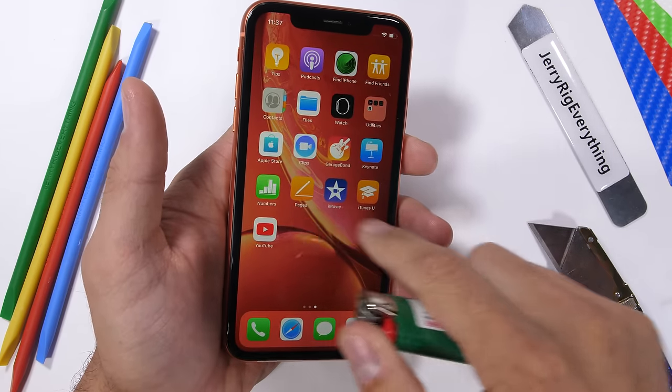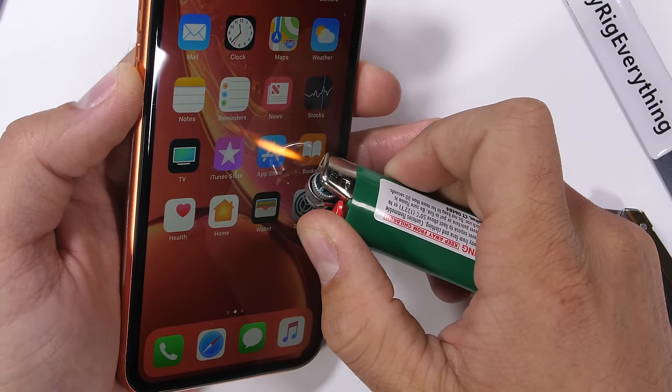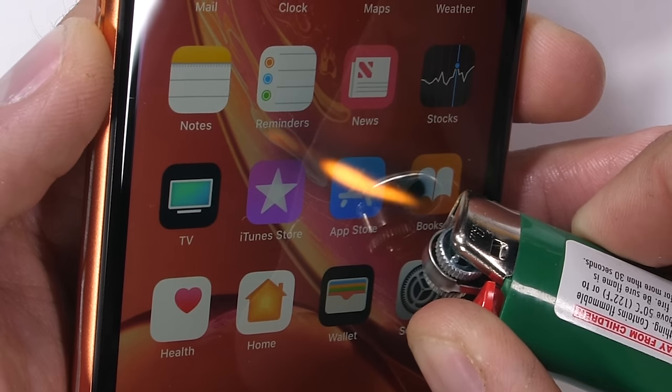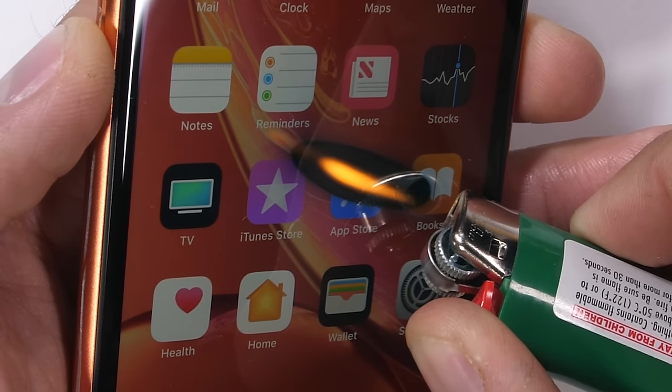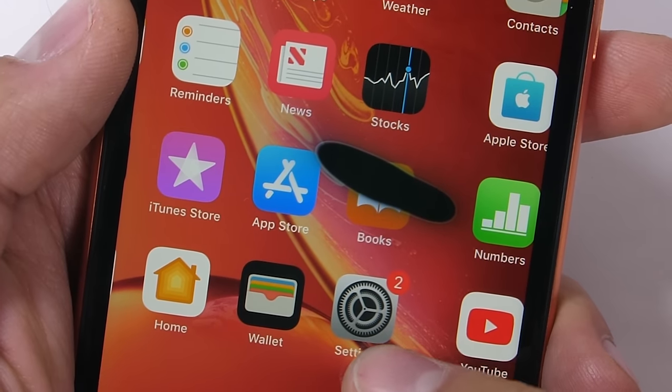The iPhone XR is a 6.1-inch 828 by 1792 IPS LCD and lasted 10 seconds under the heat from my flame, going completely black and turning off. It's kind of a risk to burn pixels on the XR when it doesn't have any to spare in the first place, but they all did make it back to life with a full recovery.